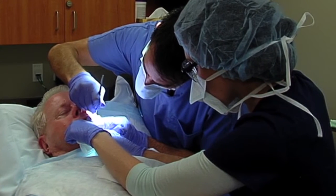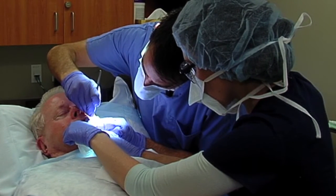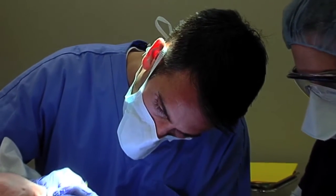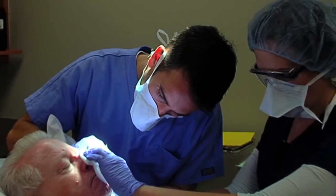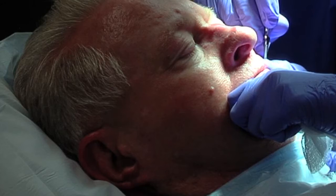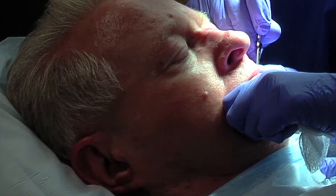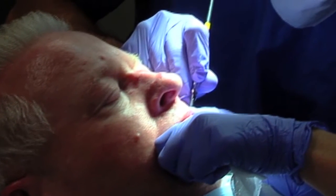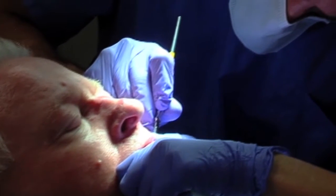Mohs surgery is the most precise method of skin cancer tumor removal today. During the procedure, Dr. Ricci removes a very thin layer of affected tissue. Unlike other skin cancer removal procedures, Mohs surgery leaves the patient with minimal scarring. It removes the least amount of skin while offering the highest cure rates, around 95 to 99 percent.